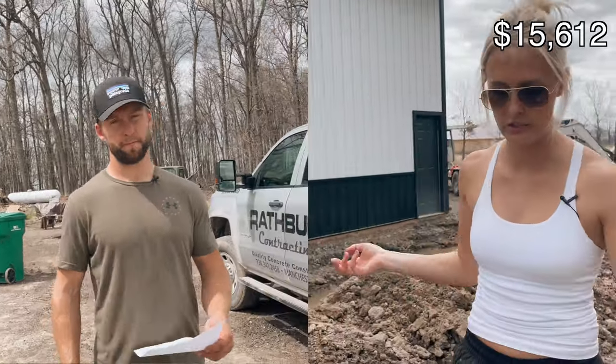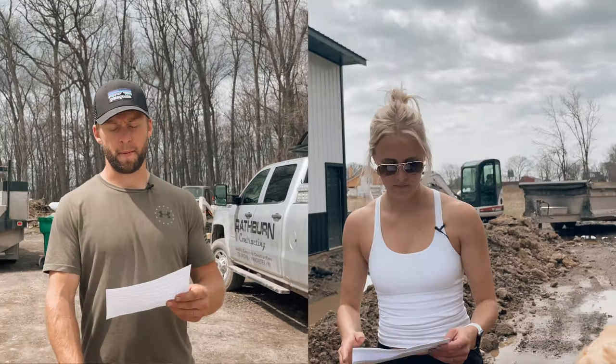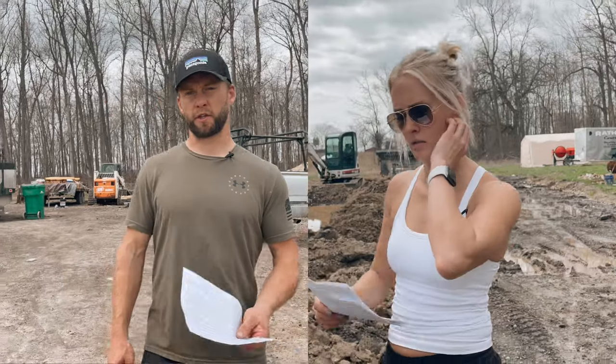All the steel cost about $15,600. We put Tyvek on the entire barn and that came out to about $250. For seven windows, two main doors, and two overhead doors, that was $13,422. Once the structure was up, we had to bring in a bunch of sand.